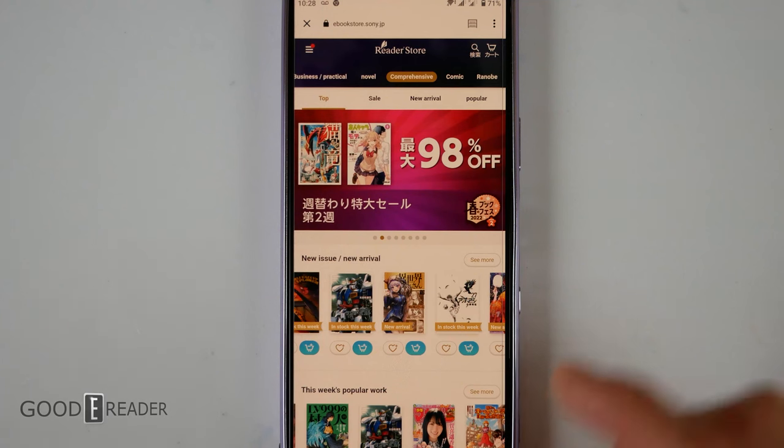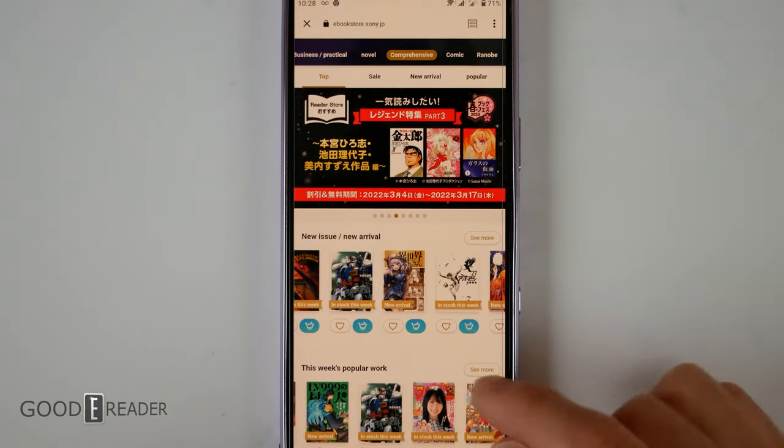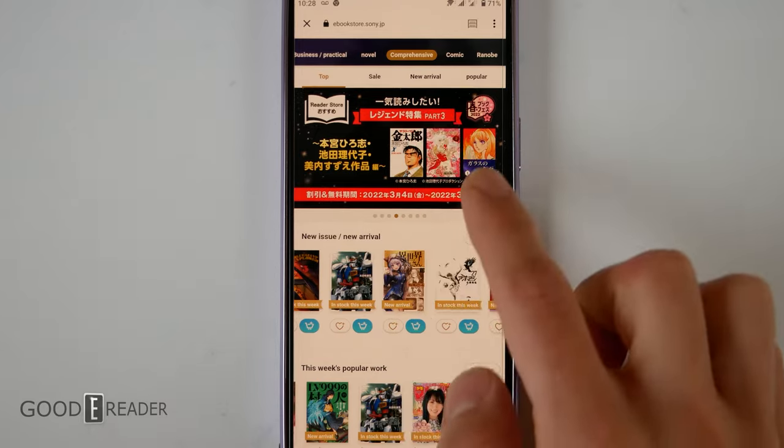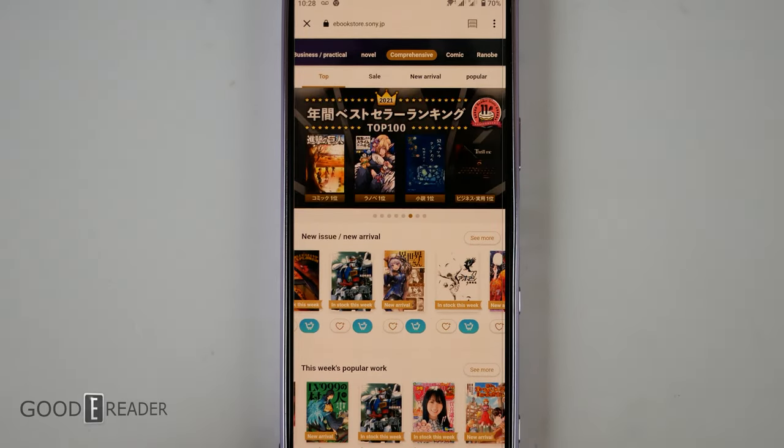When you open up the application on a smartphone or tablet, this is the experience you're going to be presented with. You have your sale, new arrival, popular. You have a carousel here that's showing you the latest coupons, sales, and the things that are top 5, top 100, etc.